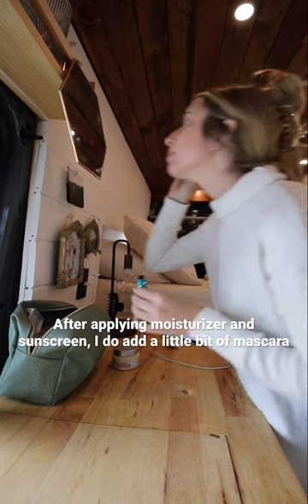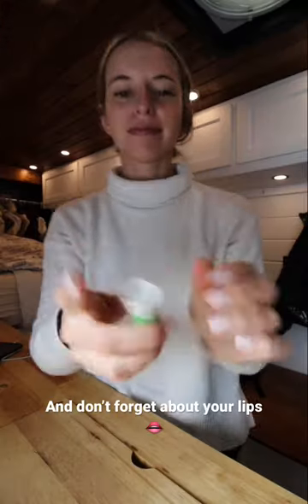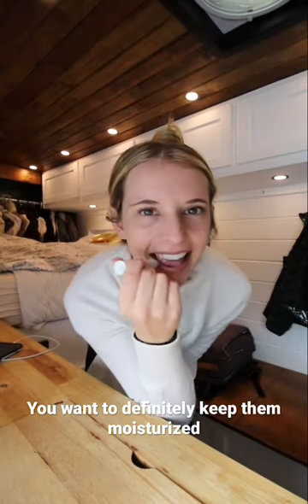After applying moisturizer and sunscreen, I do add a little bit of mascara. It can go a long way to make your eyes look bright and awake. And don't forget about your lips — you want to definitely keep them moisturized.